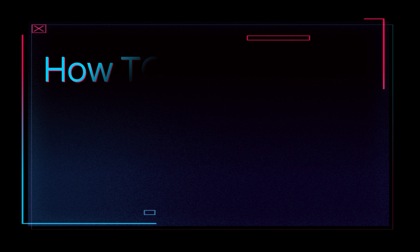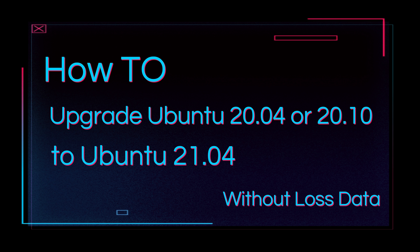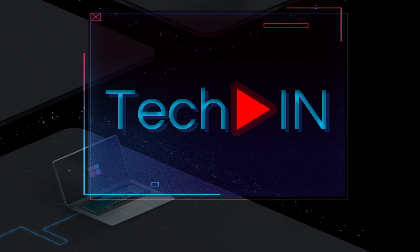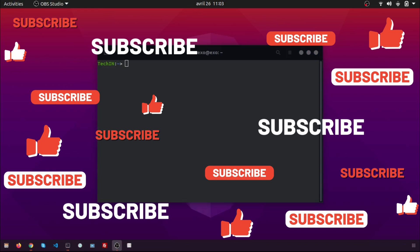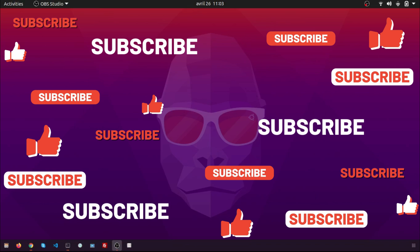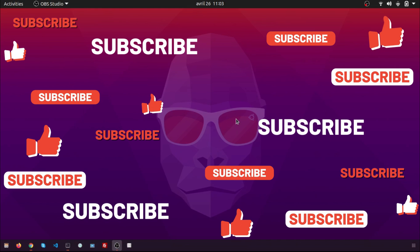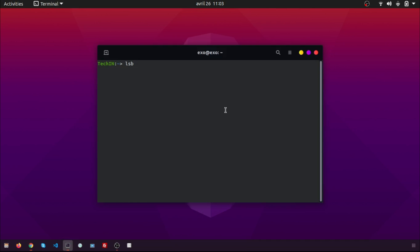Hi, in this video I will show you how to upgrade Ubuntu 20.04 or 20.10 to 21.04. Before we start, to stay up to date with my latest videos, please make sure to subscribe to my channel by clicking the button above this video, and please stay tuned until the end of this video so you don't miss any steps. Let's start.